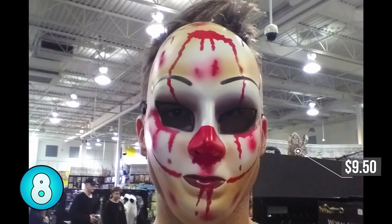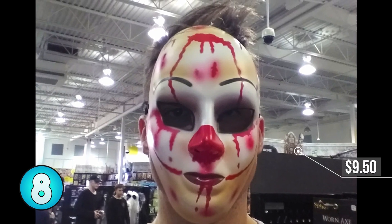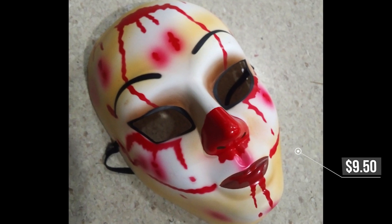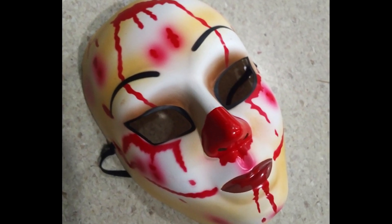Number 8, creepy clown mask. This mask is really weird and disturbing, but that's the goal on Halloween. It's probably best to have a wig with this one — it would just sell the look a lot better.